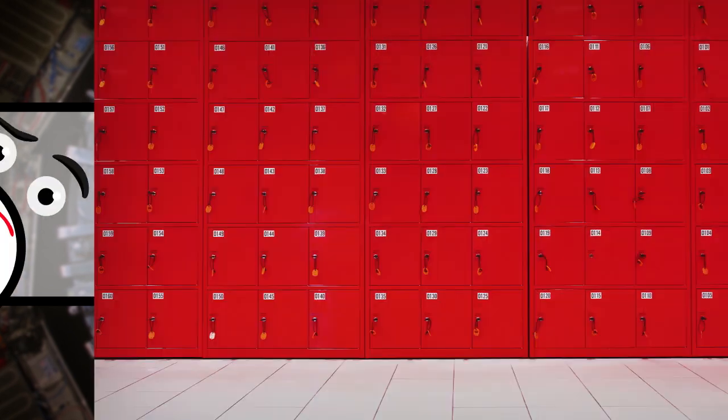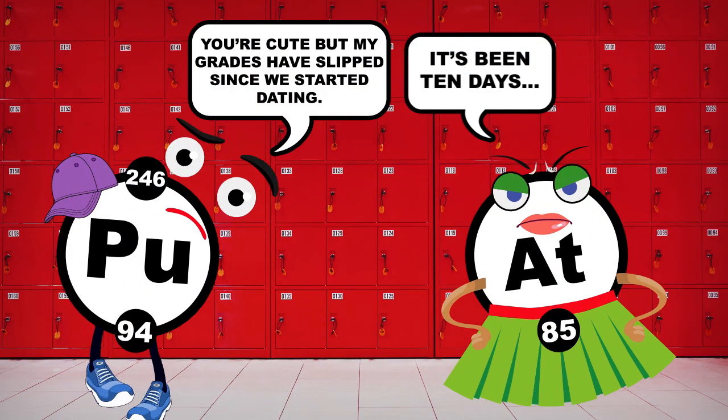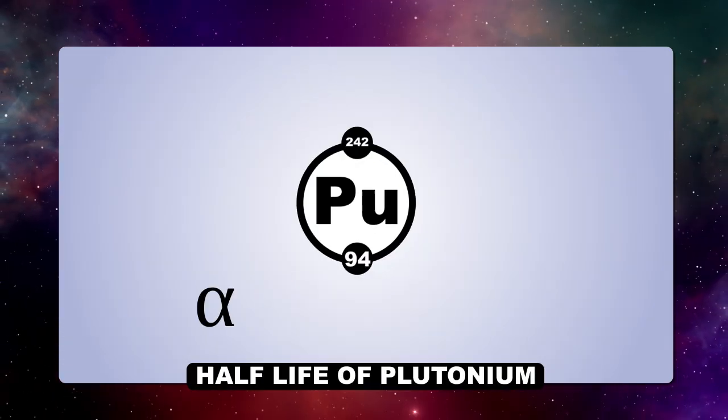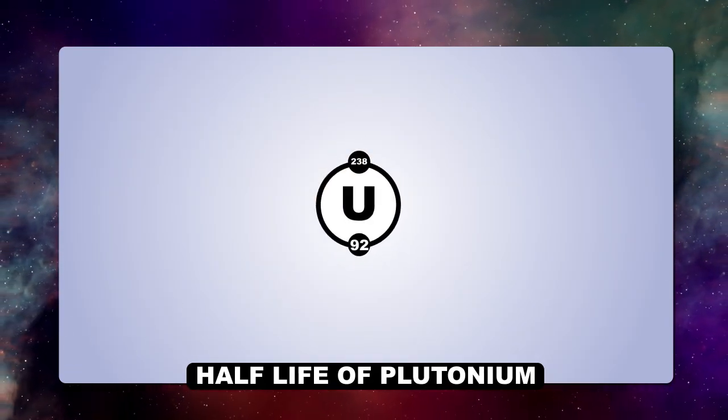Many elements after uranium aren't stable enough to last very long in the real world. Plutonium-246 is like a junior high romance, having a half-life of about 10 days. In other words, it takes about 10 days for half of that plutonium to decay into lighter, more stable elements. Some of these elements just last a few seconds. Since we're not going to find them out in the wild, chemists and physicists have had to make them in a fancy lab.